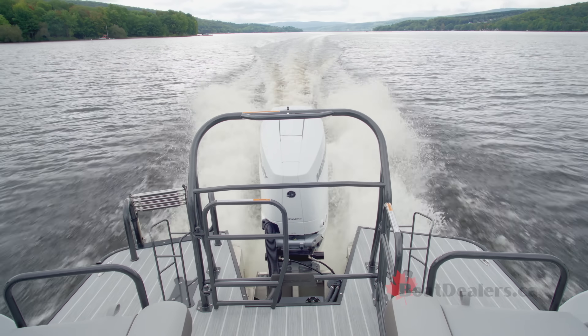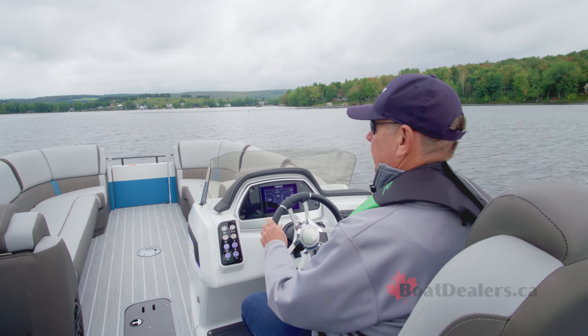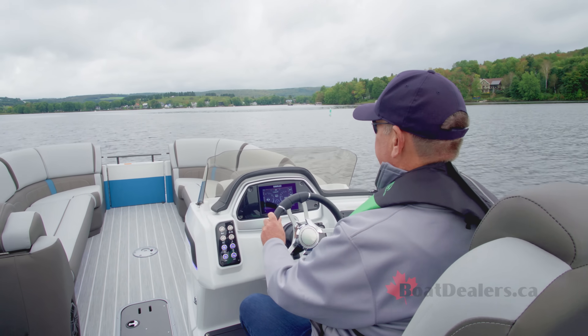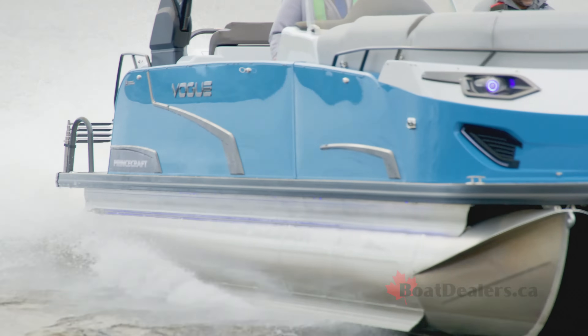Standard on the Vogue series is the performance configuration package that gives you a third log, under deck spray shield, lifting strakes, and a 49-gallon or 185-liter fuel tank, along with a massive in-floor storage compartment.